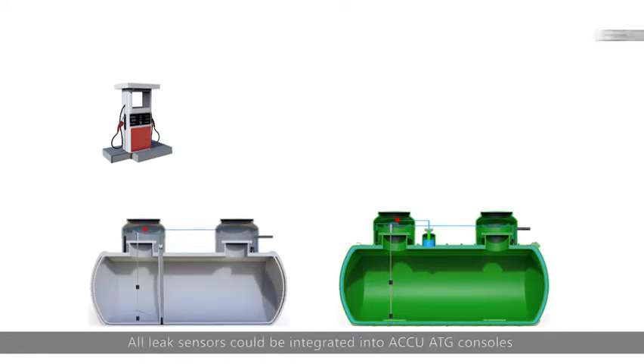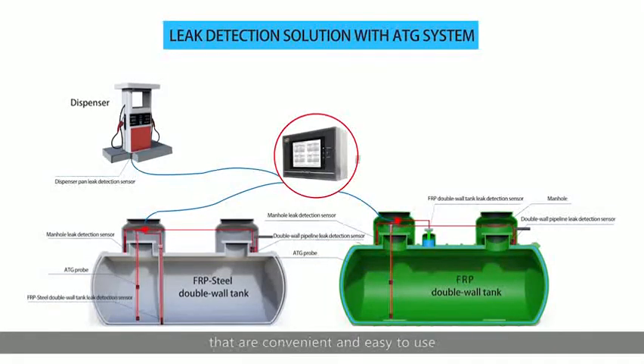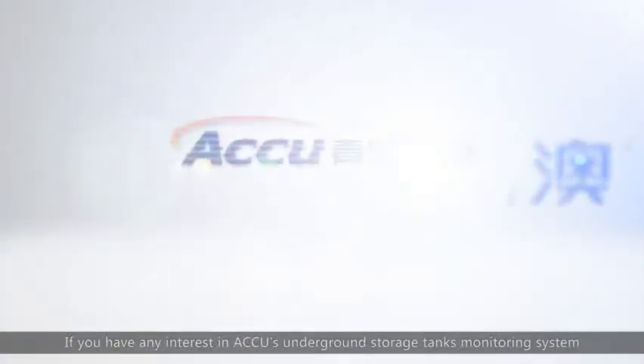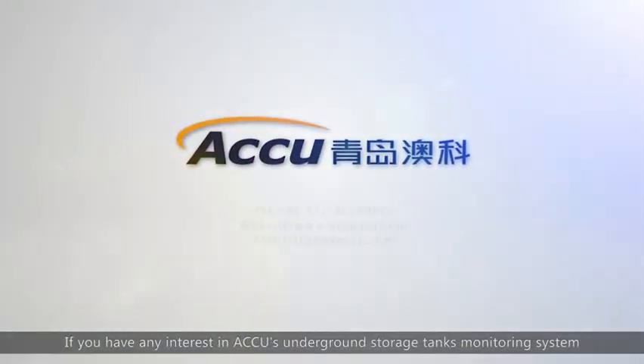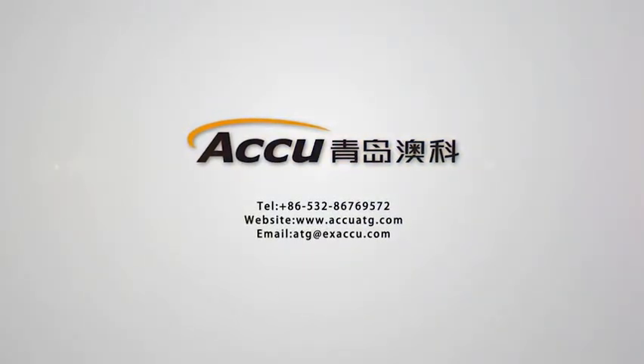All leak sensors can be integrated into AccuATG consoles with visual and audible alarms that are convenient and easy to use. If you have any interest in AQ's underground storage tank monitoring system, please contact us.